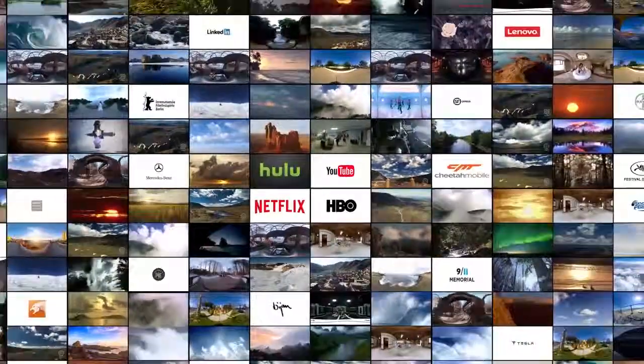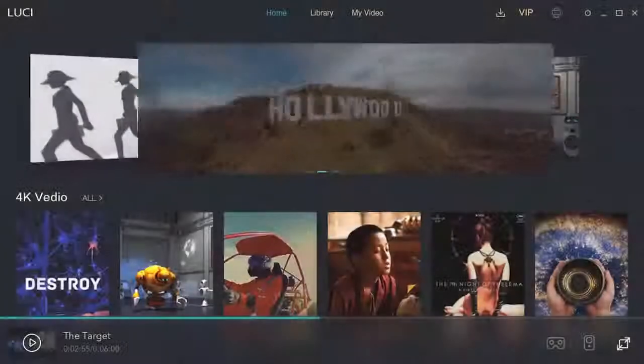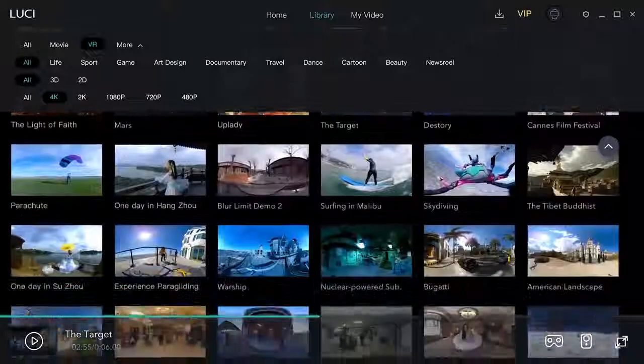Content is available in the format of 2D, 3D, 360-degree, 2K, 4K, and 8K. You can also enjoy Lucy Home, the exclusive content library curated by our team.